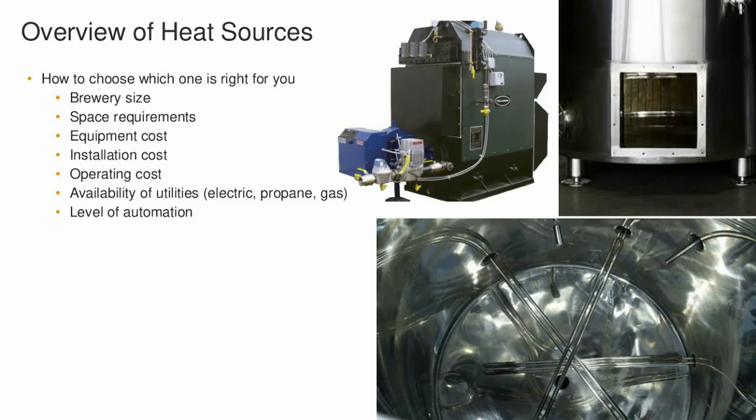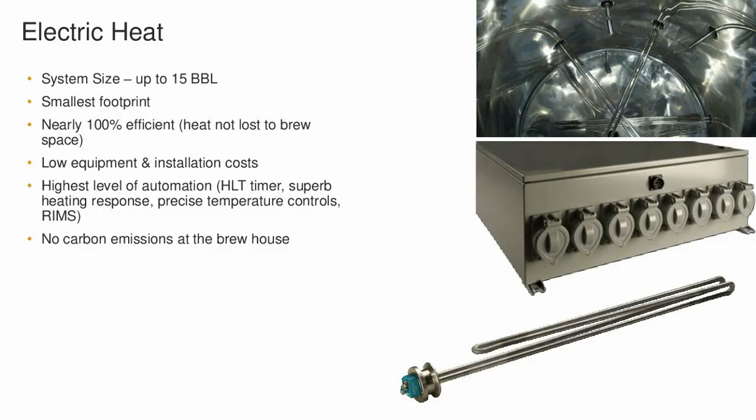I'm going to be doing the electric portion. I've been working with electric systems since probably the year 2000, started our business in 2003 with all electric breweries. It's become a very affordable, easy, controllable way — especially on nano breweries, definitely on micro breweries, and even breweries up to 15 barrel. We've designed 20 barrel electric systems, but it's a matter of utilities that have to be considered at that point where it's feasible.